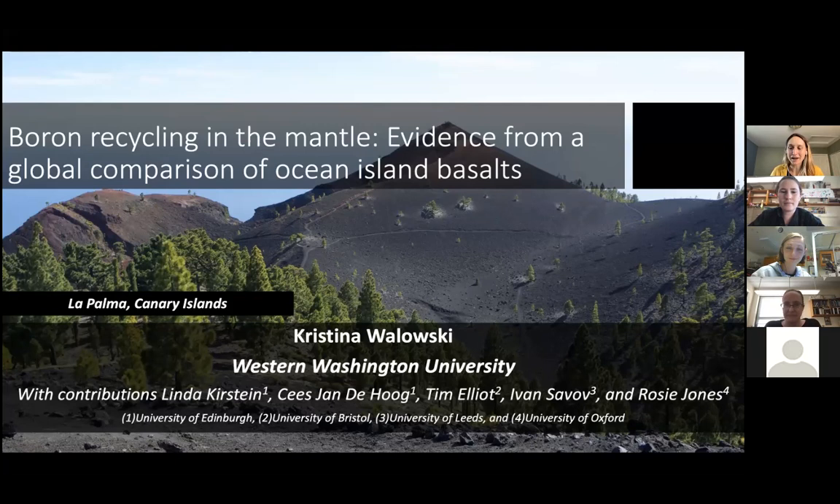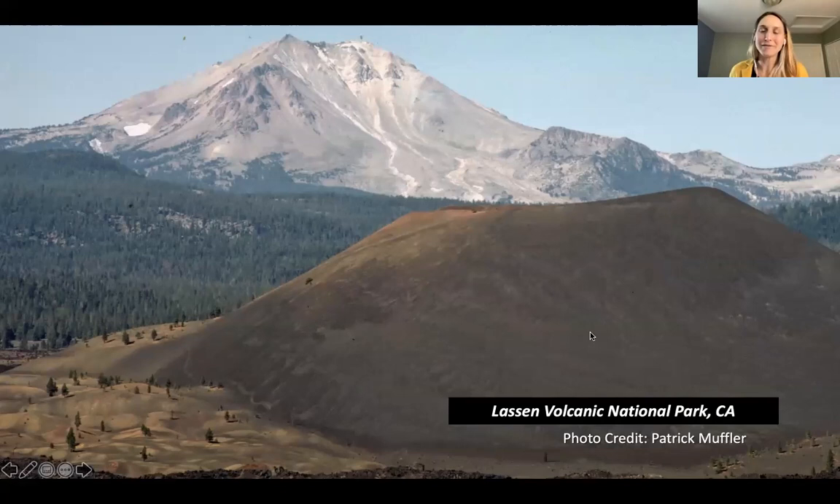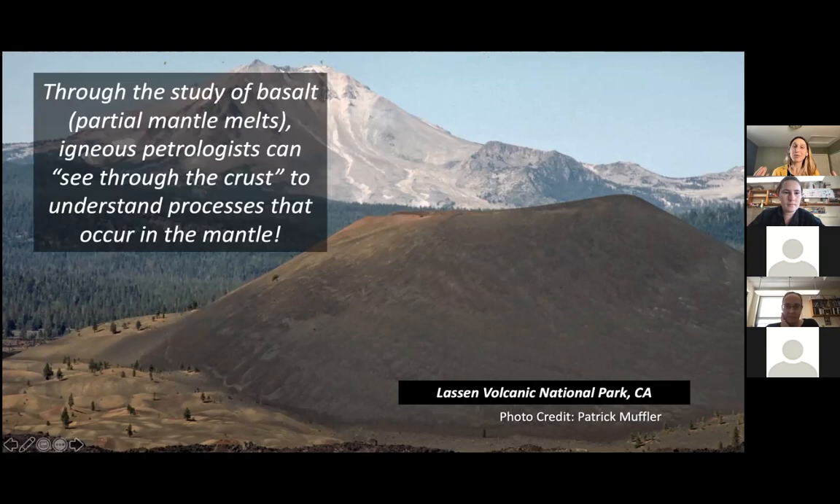Before I get into boron recycling in the mantle and ocean island basalts, I wanted to introduce myself and the work I've done more generally. Most of my career, I have spent studying cinder cone magmas. This is an example of a cinder cone — basaltic volcanoes that tend to erupt only once. I've studied cinder cone volcanoes because they erupt primarily basalt. Basalts are partial melts of the mantle, and by studying their chemistry, igneous petrologists have an opportunity to see through the crust and interrogate processes happening within the mantle.